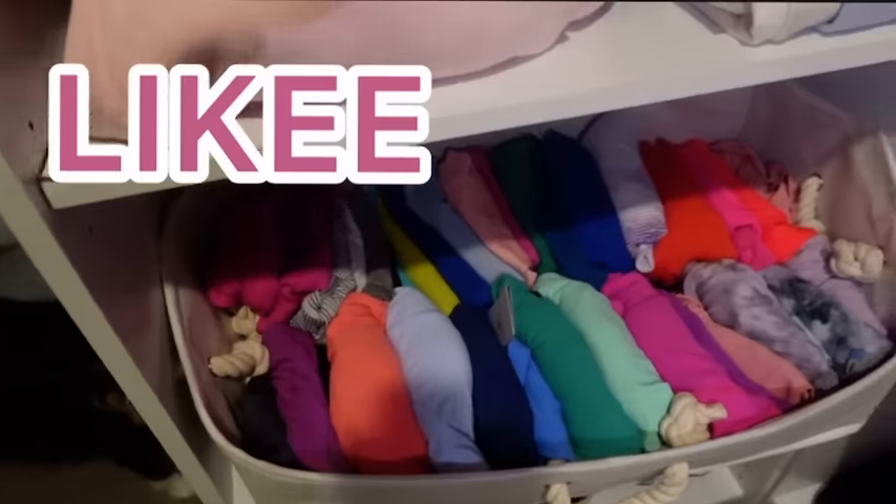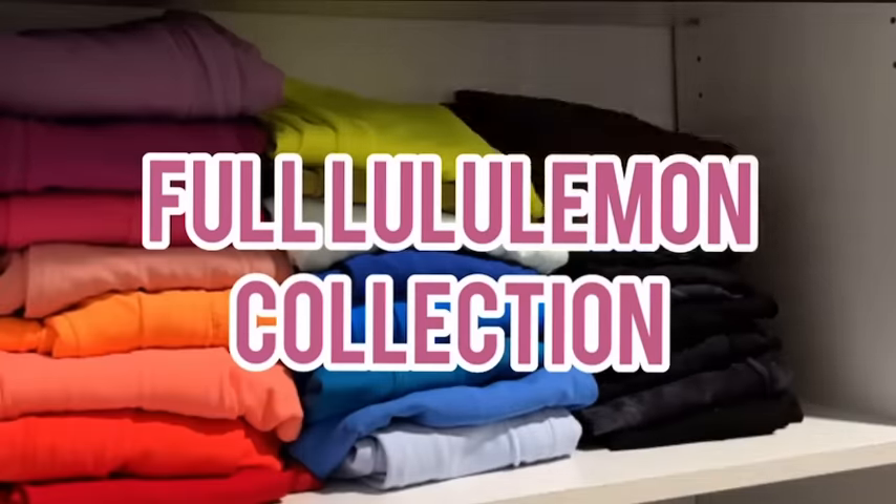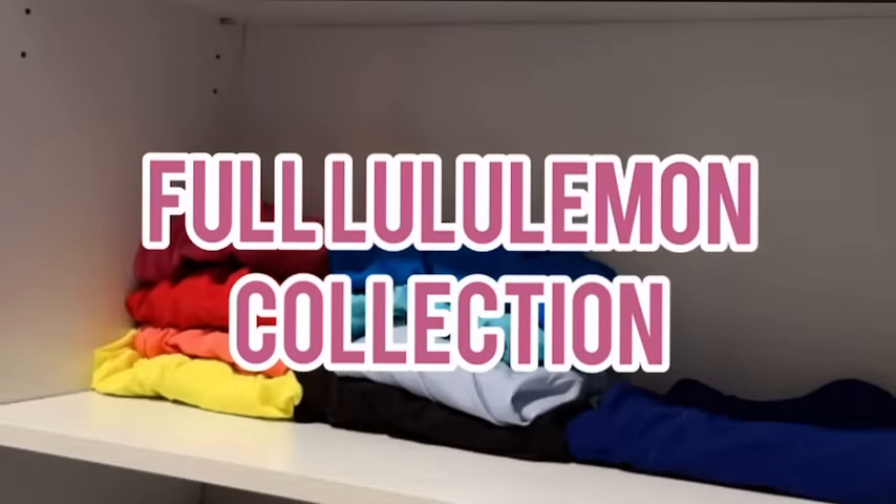I have a lot of Lululemon — like a lot. So this video is going to be a full in-depth Lululemon collection. I'm so excited to share with you all. Let's just start — we're going to go bin by bin and category by category. First category: Swiftly Techs. I really hope I remember all the colors.